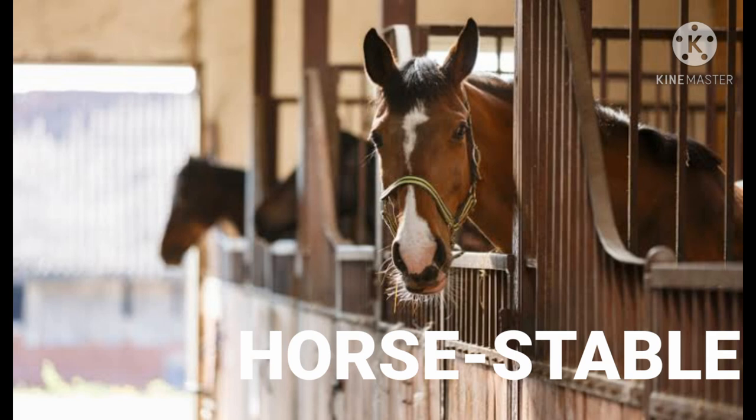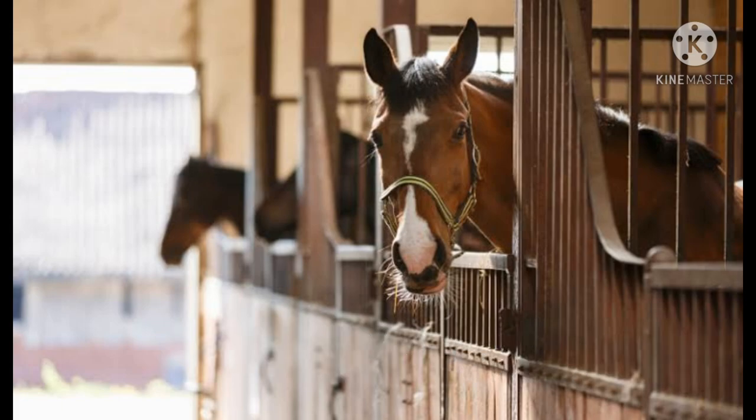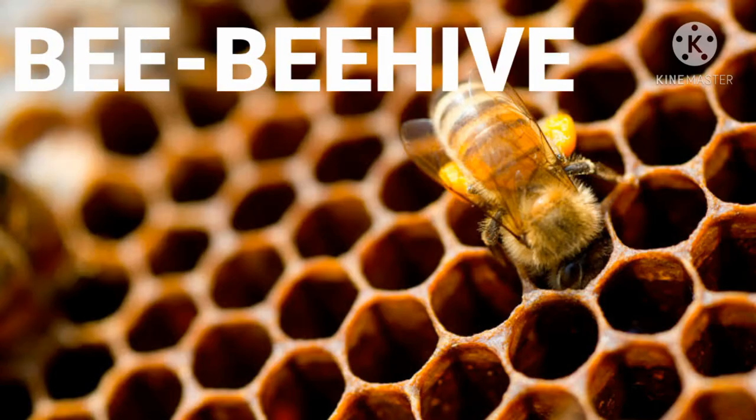It's a horse. Horse lives in a stable. Wow, it's a beehive! Bee lives in a beehive.